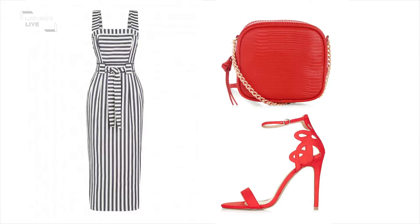We've teamed it with some heels from Topshop which will lengthen the legs. And the bag is from New Look — we've gone with the reds and the blacks, and that pop of colour really works.